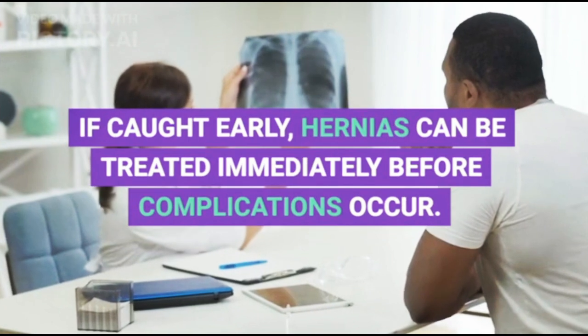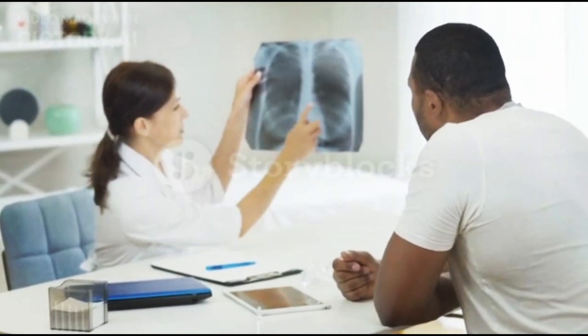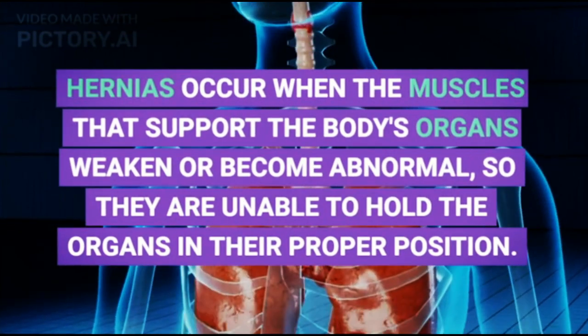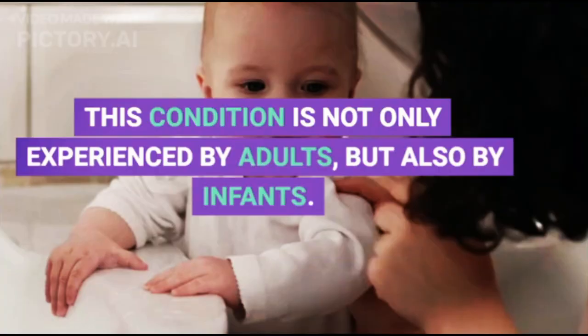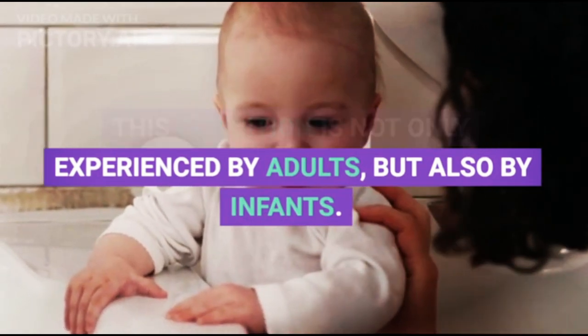If caught early, hernias can be treated immediately before complications occur. Hernias occur when the muscles that support the body's organs weaken or become abnormal, so they are unable to hold the organs in their proper position. This condition is not only experienced by adults, but also by infants.